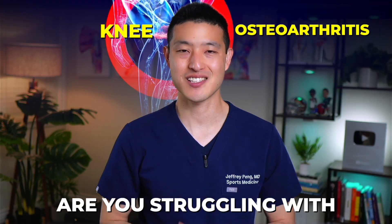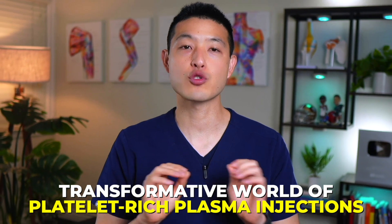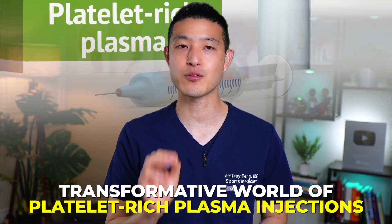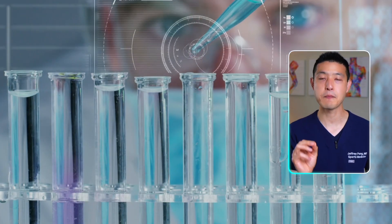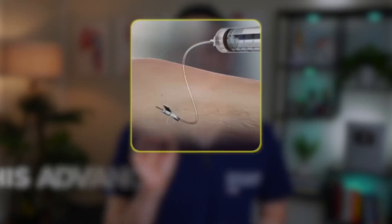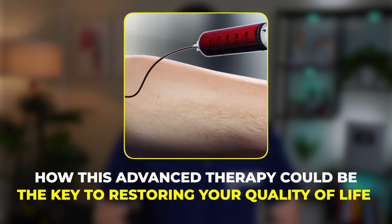Are you struggling with knee osteoarthritis and seeking effective relief? I'm going to dive into the transformative world of platelet-rich plasma injections, a breakthrough treatment that could revolutionize your experience with pain and enhance your daily function. I'll explain the science behind PRP, delve into the most recent and compelling clinical trial results, and discuss how this advanced therapy could be the key to restoring your quality of life.